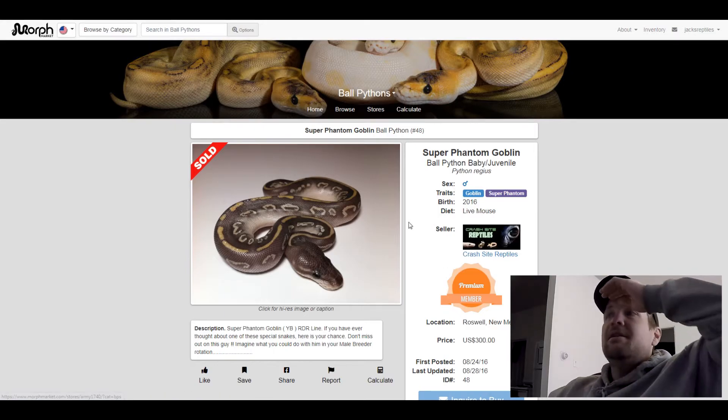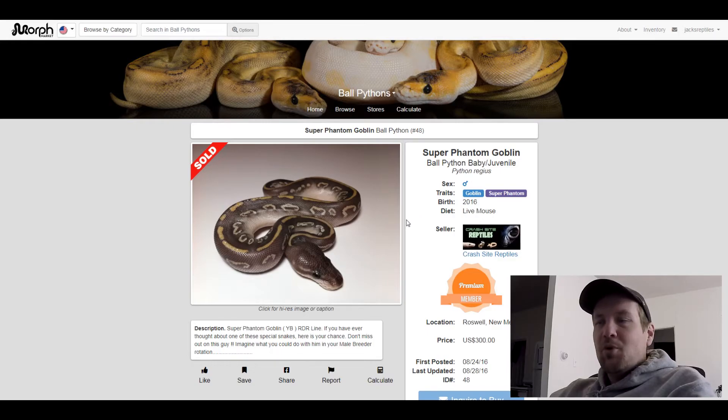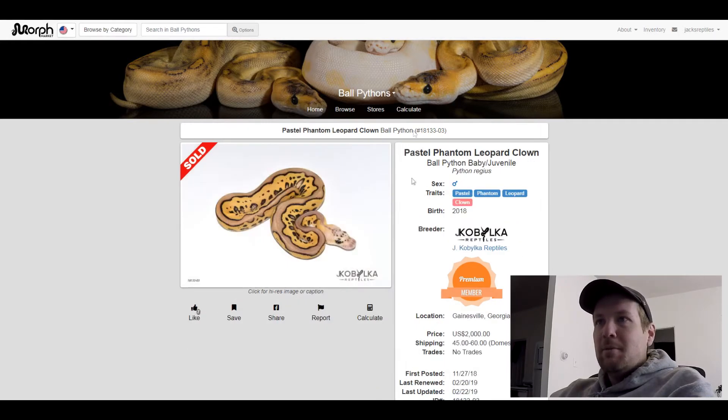This next one is a Pastel Phantom Leopard Clown. This one looks like a spoiled banana with a genetic stripe on top of it. Really cool. This one sold for $2,000.